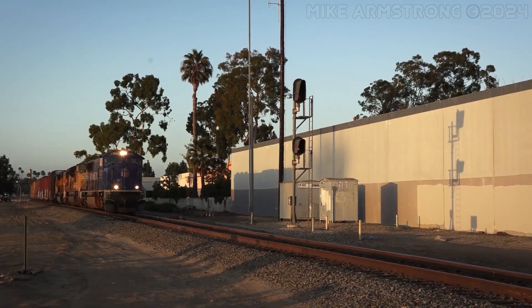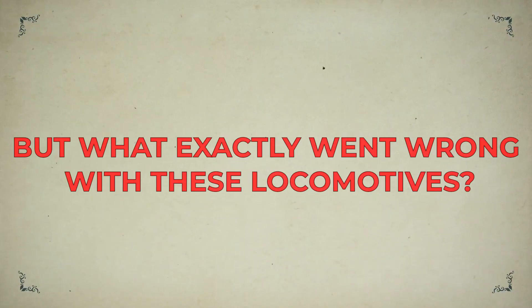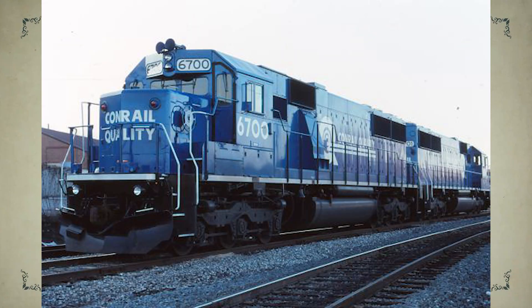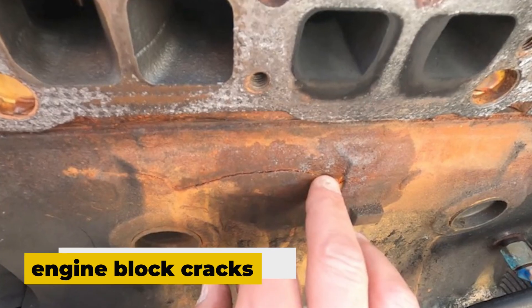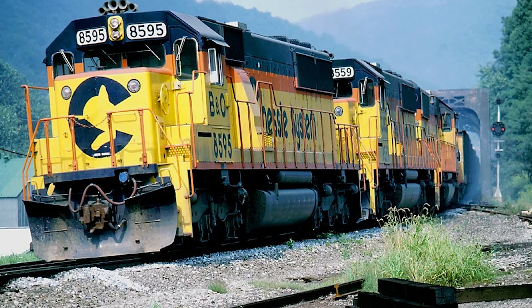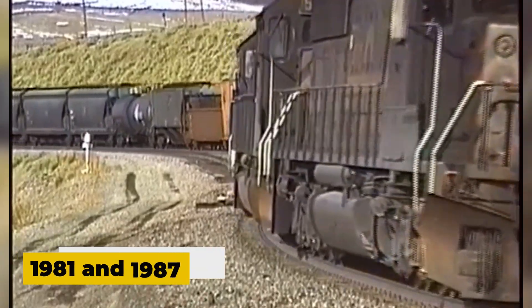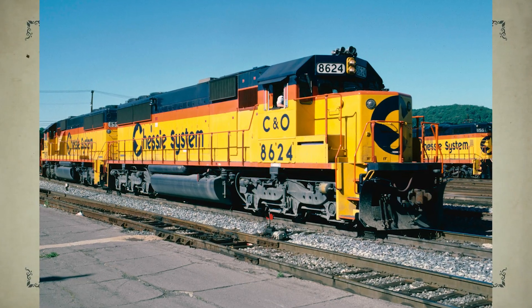By the time it rolled out, many railroads had already started looking elsewhere for more dependable options. These locomotives suffered from just about every kind of mechanical failure imaginable — crankshaft and power assembly issues, engine block cracks, electronic glitches, overheating problems, and even traction motor breakdowns. Only 431 SD50s were built between 1981 and 1987, and many of them ended up being scrapped or rebuilt from the ground up.